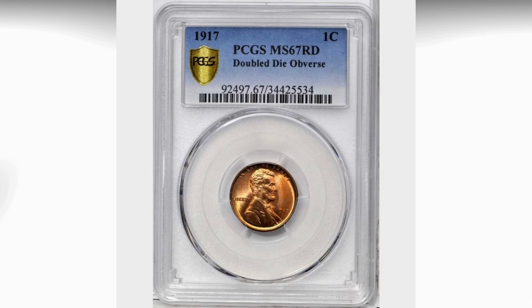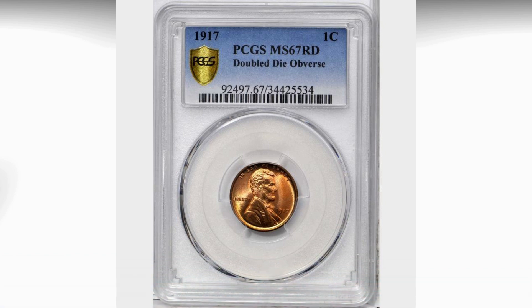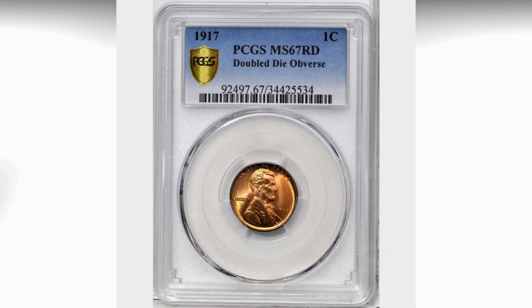Hey guys, hope you all have a good day. Today we are going to talk about the 1917 double die obvious Lincoln penny and the auction records in 2018. Welcome back to Coin House — remember to subscribe and press the bell icon for more future updates on recent auctions and expensive coins.